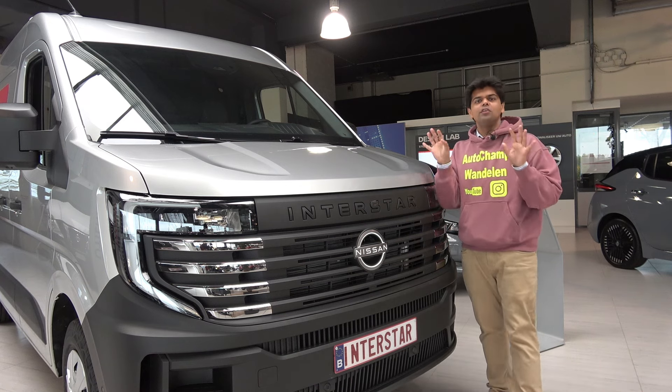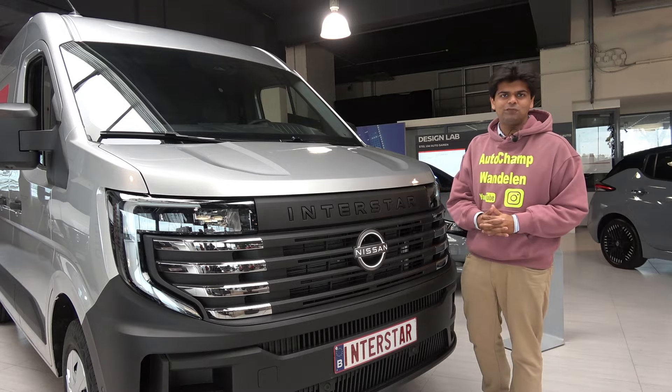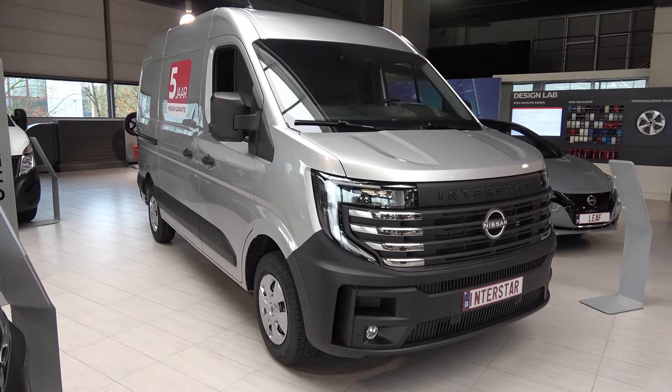Hello everyone, I present to you the 2024 Nissan Interstar large van — a very exciting moment. Before we go further, I would like to talk about the Nissan Interstar: it is directly related to the Renault Master.